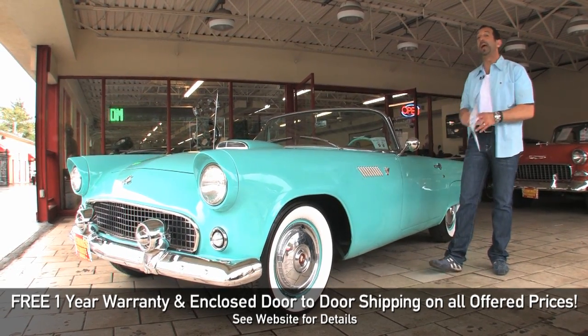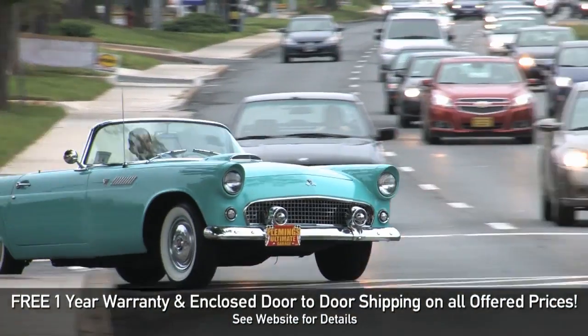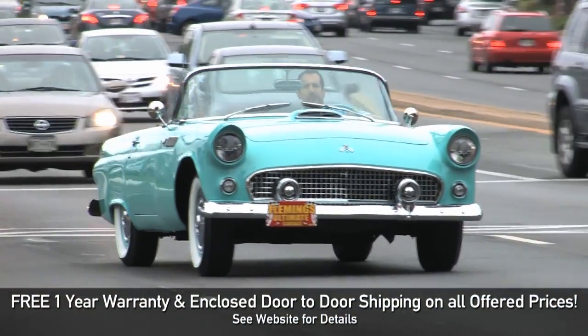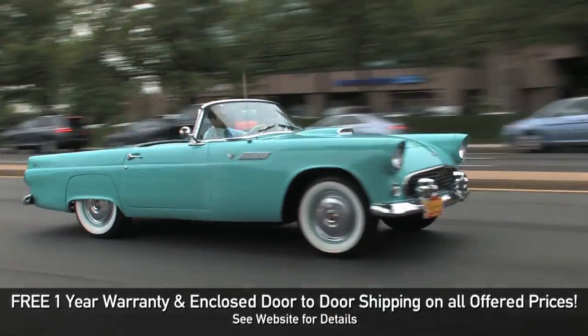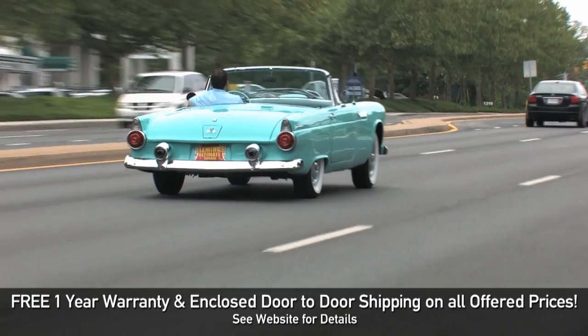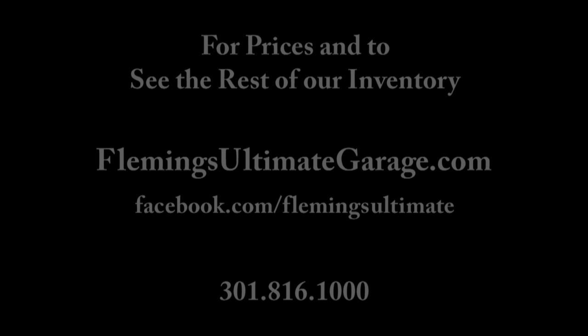Call us at 301-816-1000. We'll tell you all about this first year '55 T-Bird.